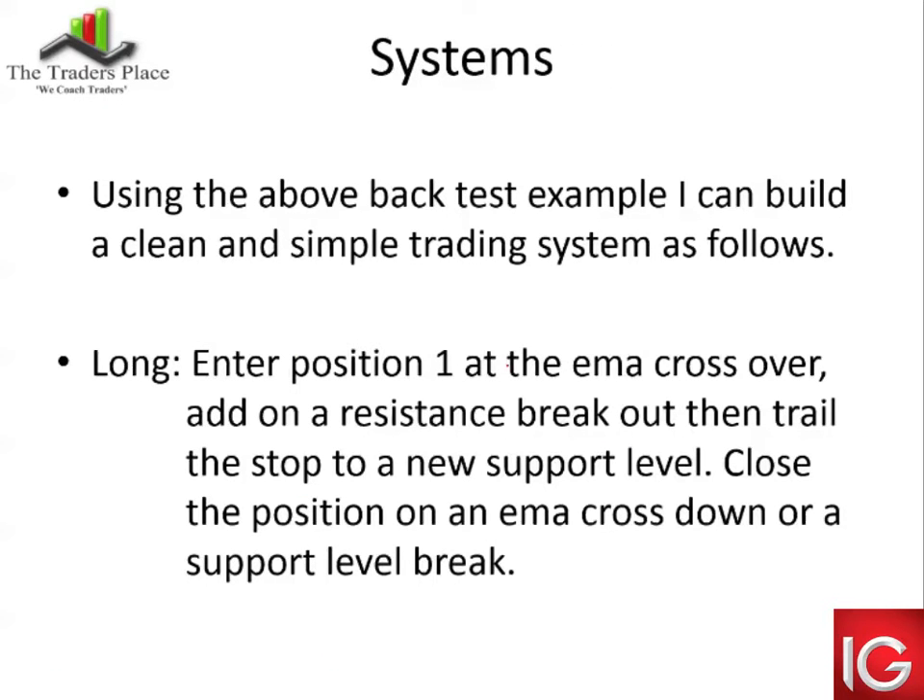Systems. Using that above backtest example, you can build a clean and simple trading system as follows. For longs: enter position one at the moving average crossover; add on a resistance line break; trail the stop to the new support level — so once resistance is broken, the previous support becomes the stop; close the position on an EMA crossing down or a support level break. You can't get any simpler than that. Just use your account size to calculate your position sizes and how much you're prepared to risk.